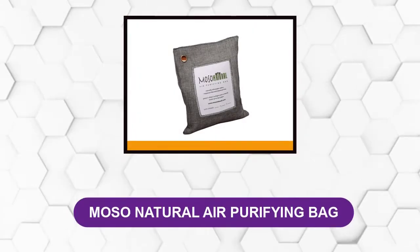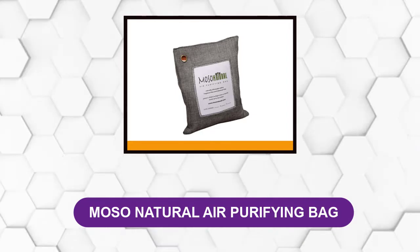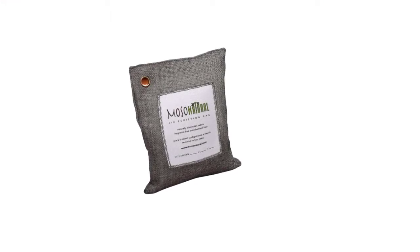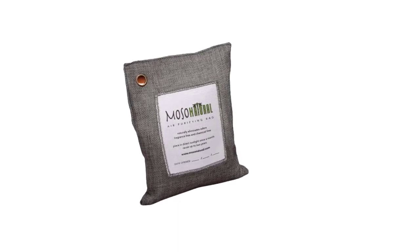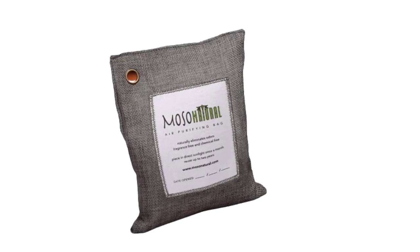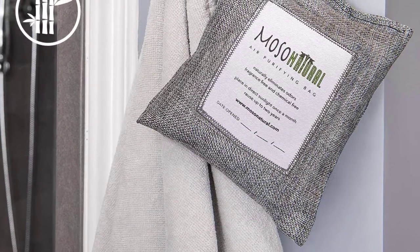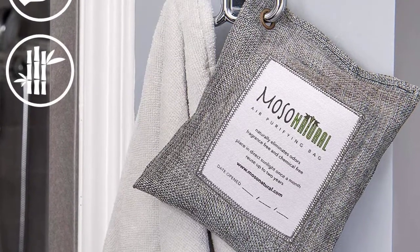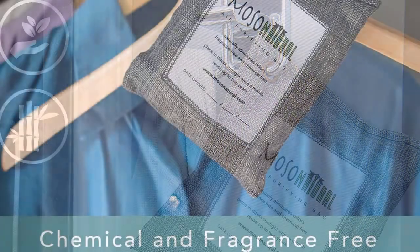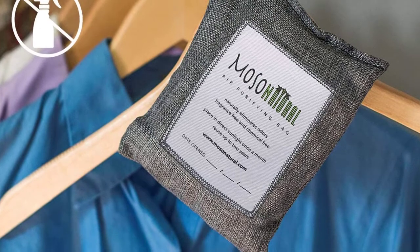At number 3: Moso Natural Air Purifying Bag. This air freshener bag, placed inside the car, removes odor as well as bacteria for a long period of time. It is also used in the house for removing bad odors of all kinds. Pure bamboo charcoal has been packed in a linen bag to be placed in the kitchen, bathroom, drawing room, or closet. It removes odors as well as germs existing in the environment, and continuously works to make your home worth living in.